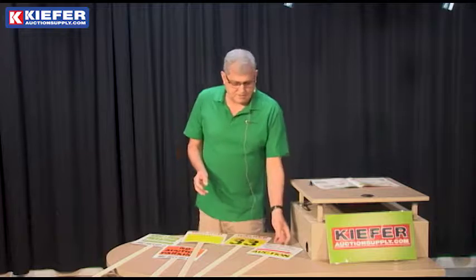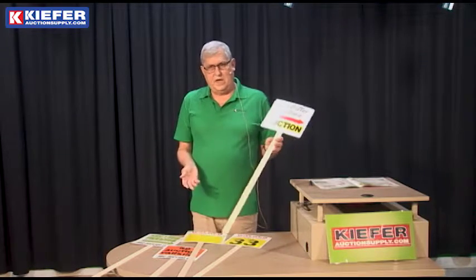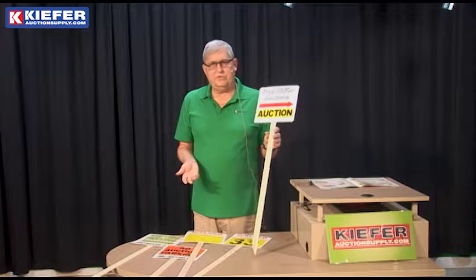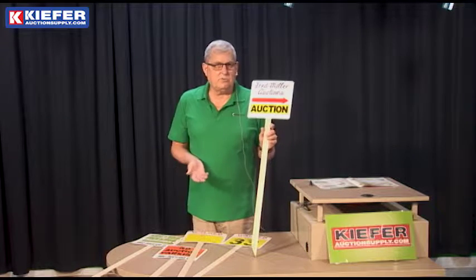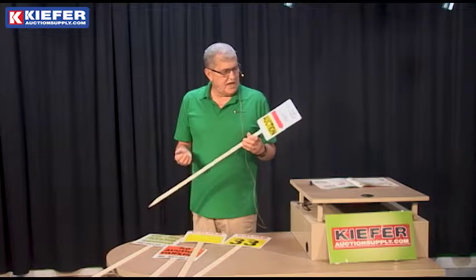Hi, Curt here with Kiefer Auction Supply of Fergus Falls, Minnesota showing you our Boulevard sign. Now, I know you've seen in most towns you'll see these for no parking parade route, no parking snow removal — and this is what that is.